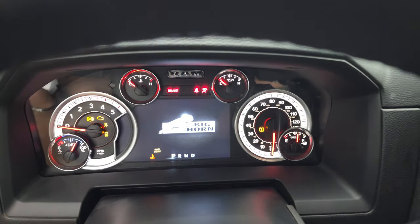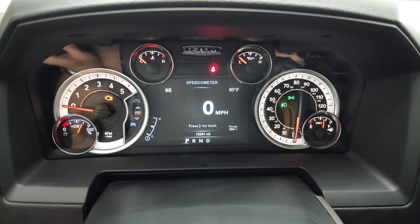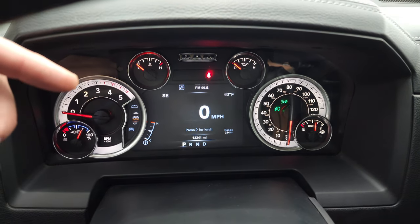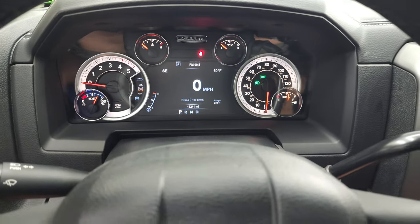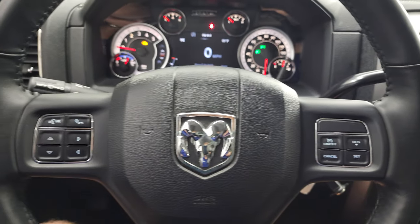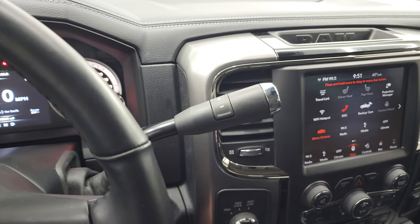Hopping inside to check out the miles — this one has 13,241 miles. You get a digital speedometer, compass, outside temperature display, and range to empty on that 7-inch LCD display, which is extremely clean. It comes with the heated leather-wrapped steering wheel, cruise controls on the right, Bluetooth, and information center controls on the left. It has the 6-speed 68 RFE automatic transmission with the optional tap shift.